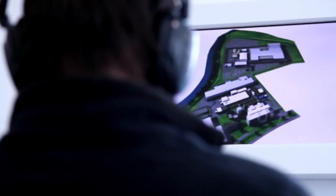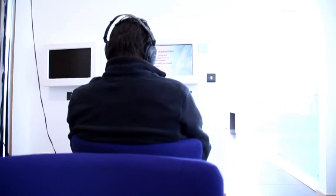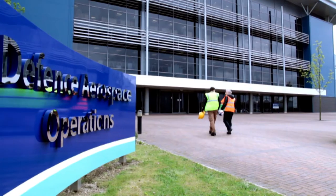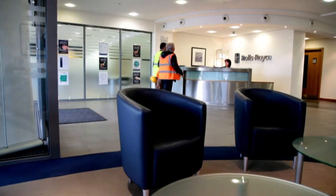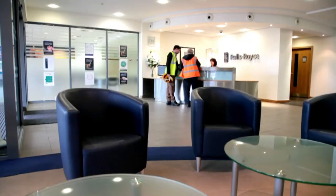Before starting work, we review with you the rules we expect you to follow. This video is part of that company induction. There will also be a site-specific induction. Your contractor's supervising officer — your key contact at Rolls-Royce — will then escort you onto site and go with you to your work area.